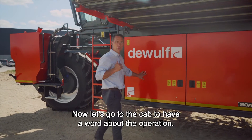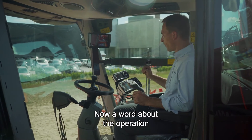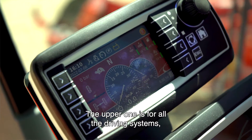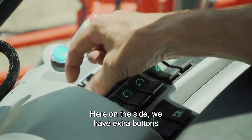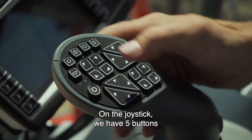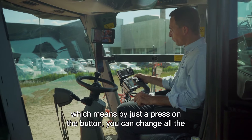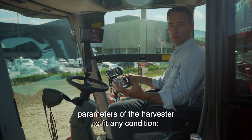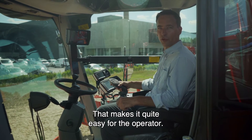Now let's go to the cab to have a word about the operation. Operation is done with a joystick and two screens: the upper one is for all the driving system, the lower one is for all the harvesting settings. On the side we have extra buttons that are well clustered and easily accessible. On the joystick we have five buttons that can be pre-set and are linked to harvester settings, meaning that with just a press of a button we can change the whole parameters of the harvester to fit any condition — light conditions, more wet conditions, or really heavy conditions — making it quite easy for the operator.